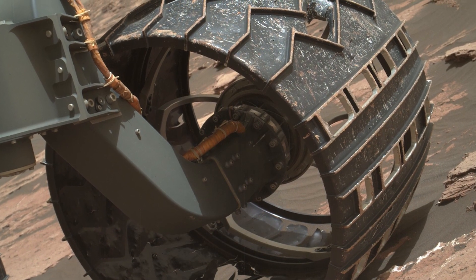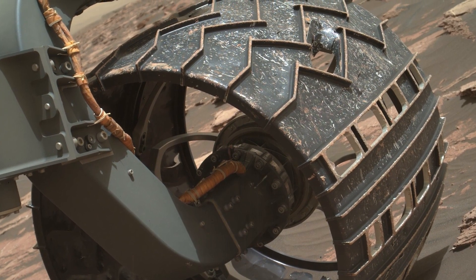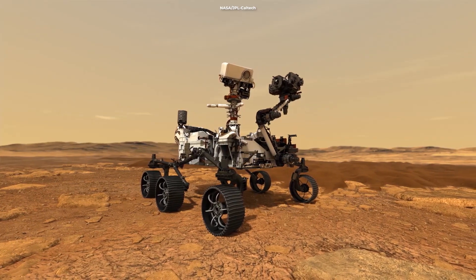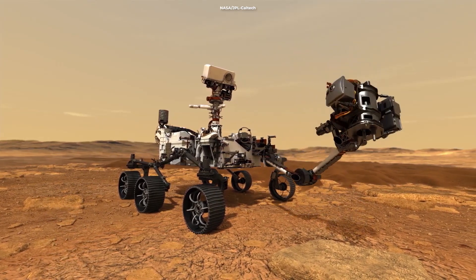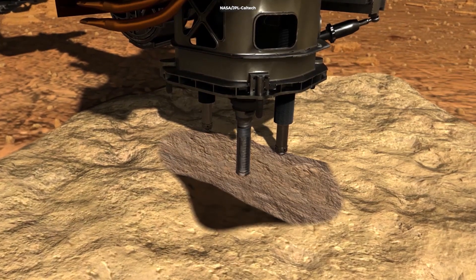Wear and tear take their toll on everything on the Martian surface. Some parts of Curiosity's aluminum wheels have broken off and are presumably scattered along the rover's track. Some of the litter is purposeful, with Perseverance having dropped a drill bit onto the surface in July 2021, allowing it to swap in a new, pristine bit so that it could keep collecting samples.